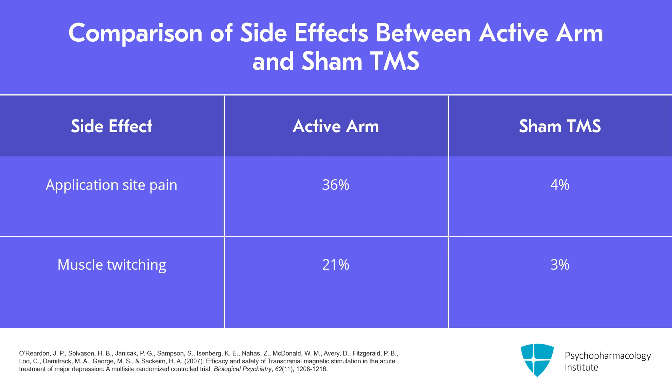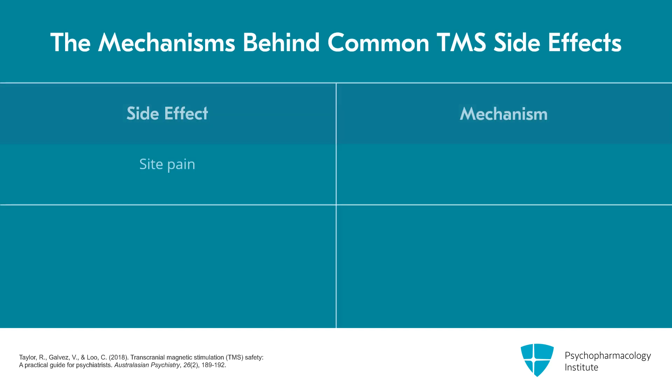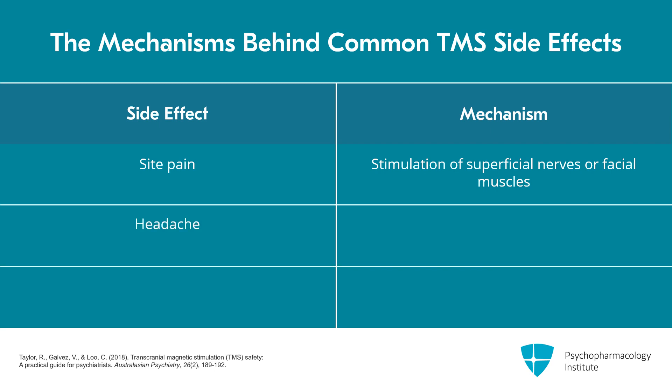It took patients about two weeks to get used to the pain and discomfort of TMS. There's a 2018 review of TMS which looked at the common side effects. Site pain is the most common side effect and was thought to be due to stimulation of superficial nerves or facial muscles. The headache was thought to be due to some of the local scalp stimulation or increased cerebral blood flow.